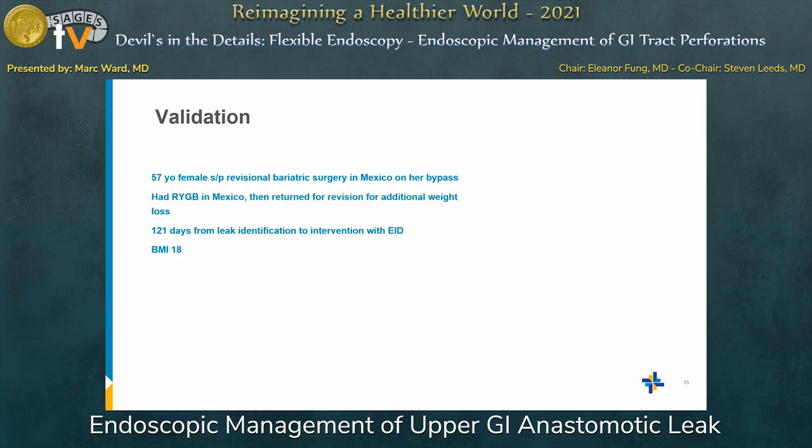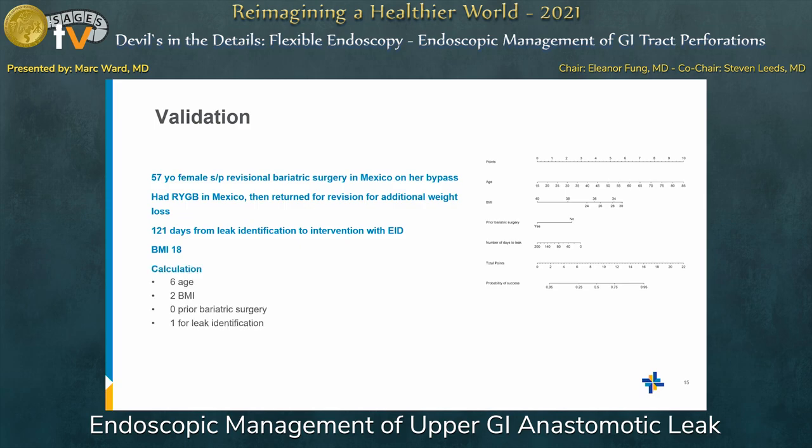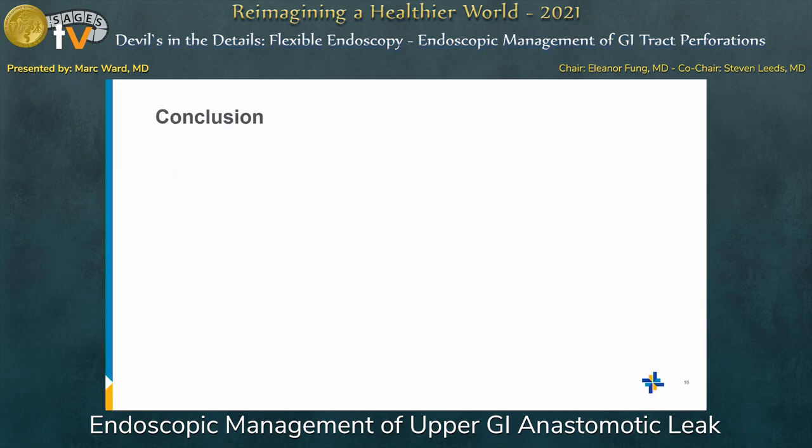The next case was a 57-year-old female with revisional bariatric surgery done in Mexico — she had a bypass and returned for revision for additional weight loss. There were 101 days from leak identification and her BMI was 18 due to malnourishment. Calculating her score: age gives 6, BMI gives 2, prior bariatric surgery gives 0, and leak identification gives 1 — approximately a 50% chance of healing. Unfortunately she failed and ultimately needed an esophagojejunostomy.